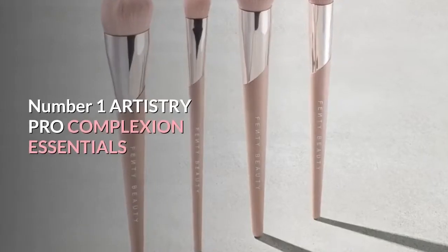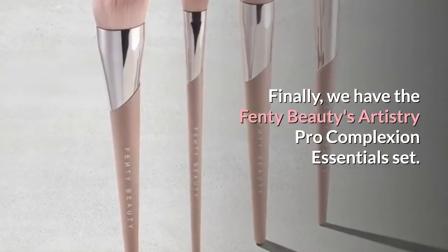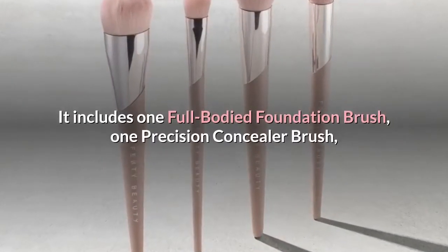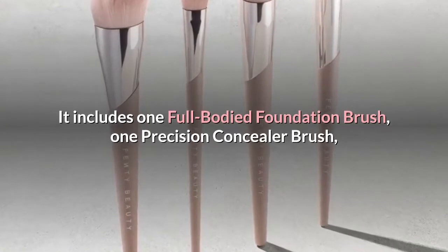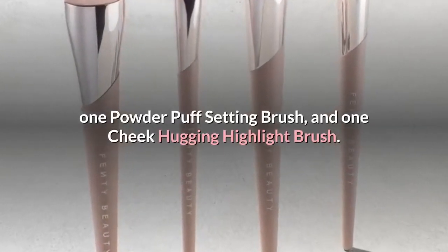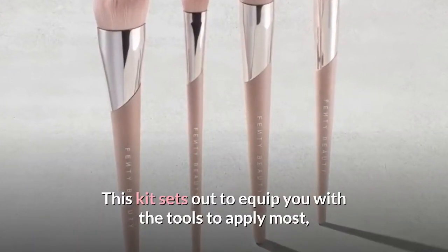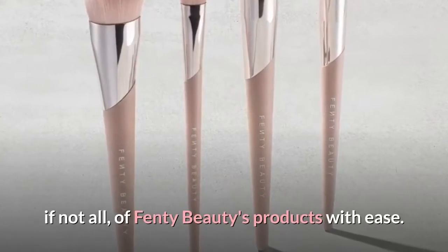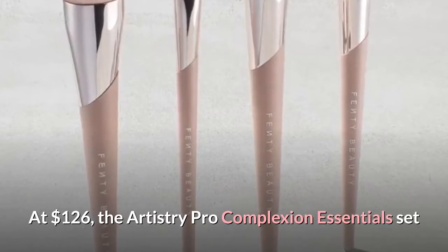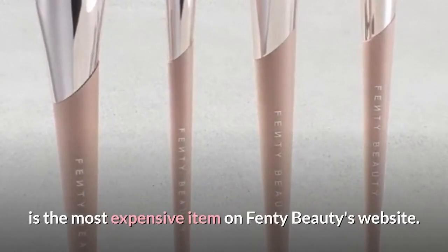Number 1: Artistry Pro Complexion Essentials. Finally, we have Fenty Beauty's Artistry Pro Complexion Essentials Set. It includes 1 Full-Bodied Foundation Brush, 1 Precision Concealer Brush, 1 Powder Puff Setting Brush, and 1 Cheek Hugging Highlight Brush. This kit sets out to equip you with the tools to apply most, if not all, of Fenty Beauty's products with ease. At $126, the Artistry Pro Complexion Essentials Set is the most expensive item on Fenty Beauty's website.